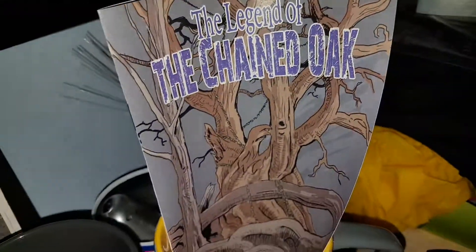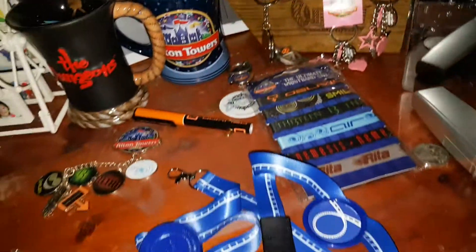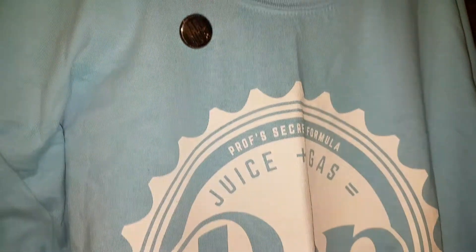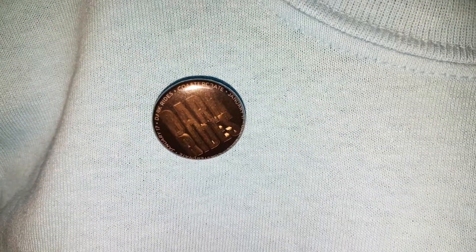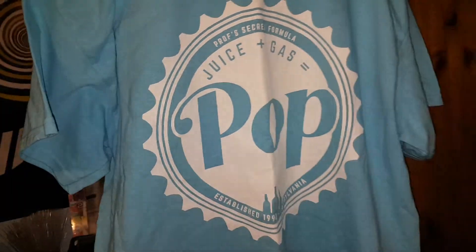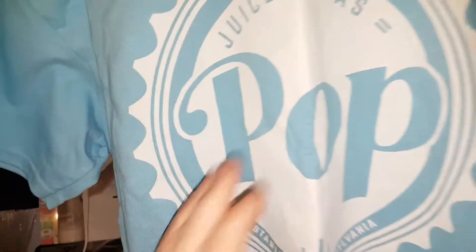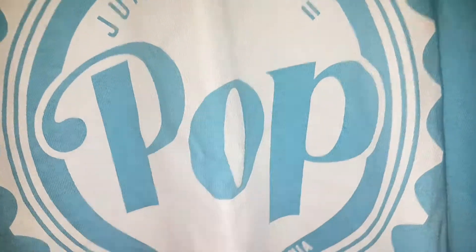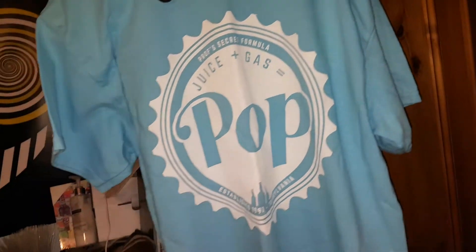Got my mugs obviously, my Chained Oak magazine — so yeah, quite nice. Then I've got my dark ride badge from Coaster Crate, looks quite nice. I've also got my lovely lovely t-shirt which obviously means Chessington World of Adventures — you've got Professor's Secret Farm here, juice plus gas equals pop — quite a nice top that.